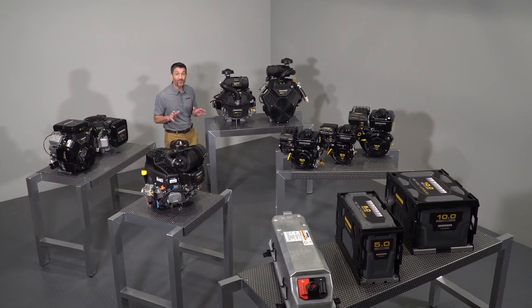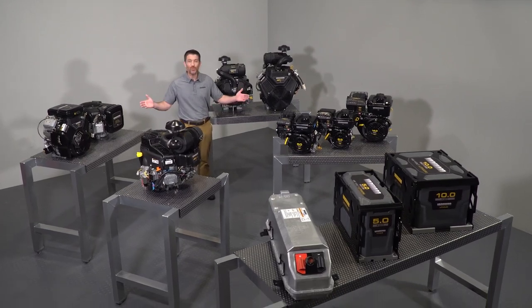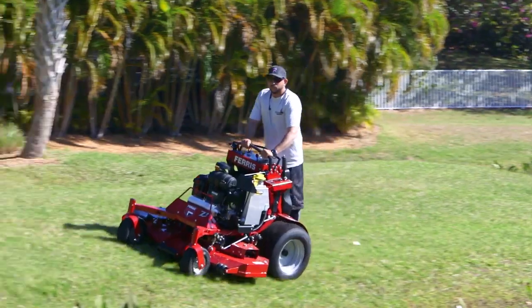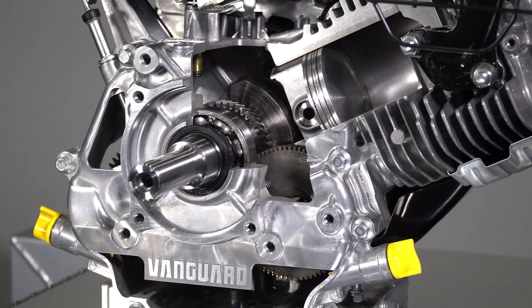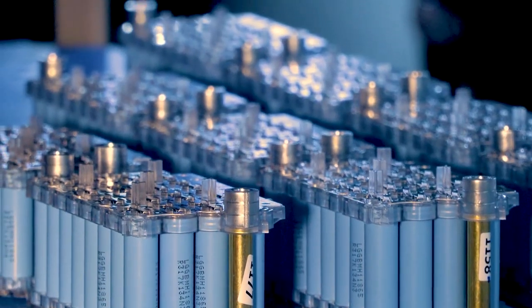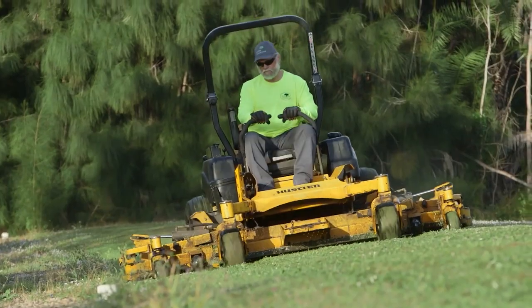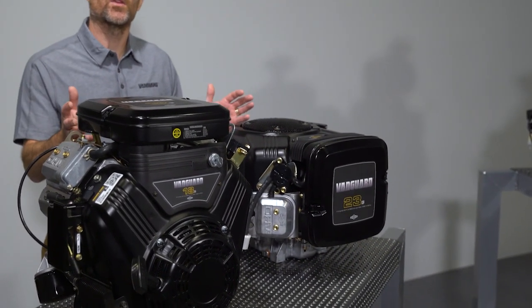From the start, Vanguard has been focused on one thing: commercial power. We've taken everything we've learned throughout our 110 years of applying power to develop the new technologies and manufacturing processes behind Vanguard commercial power. All Vanguard power sources are engineered, tested, and built to maximize productivity and build your bottom line.